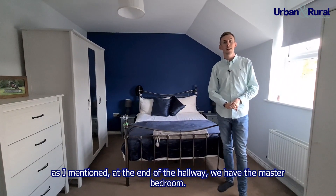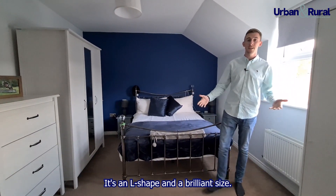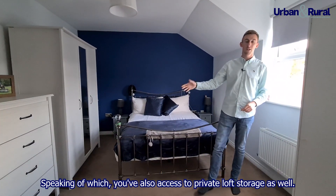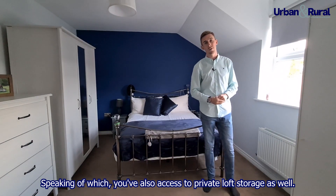At the end of the hallway we have the master bedroom. It's an L shape and a brilliant size. It also comes with an ensuite shower room and loads of space for storage. You've also got access to private loft storage as well.